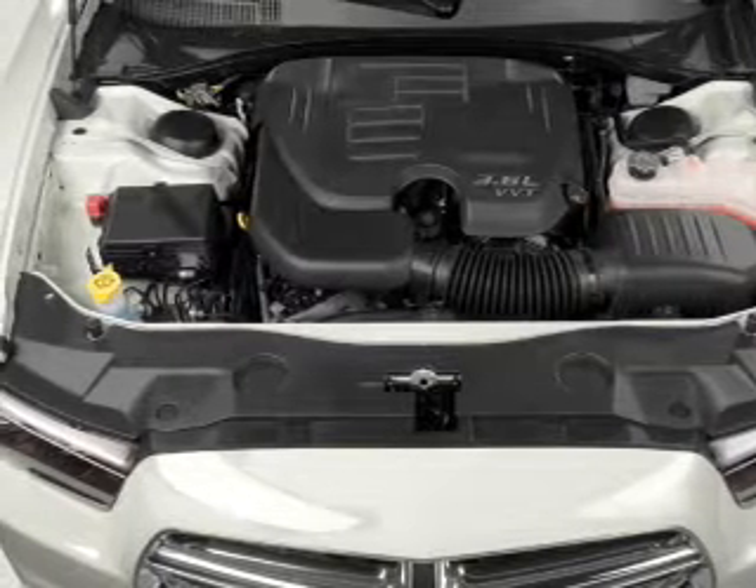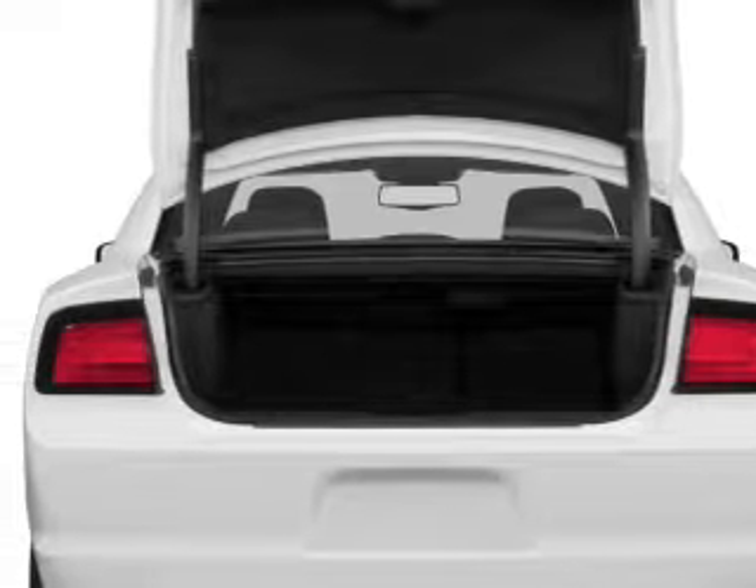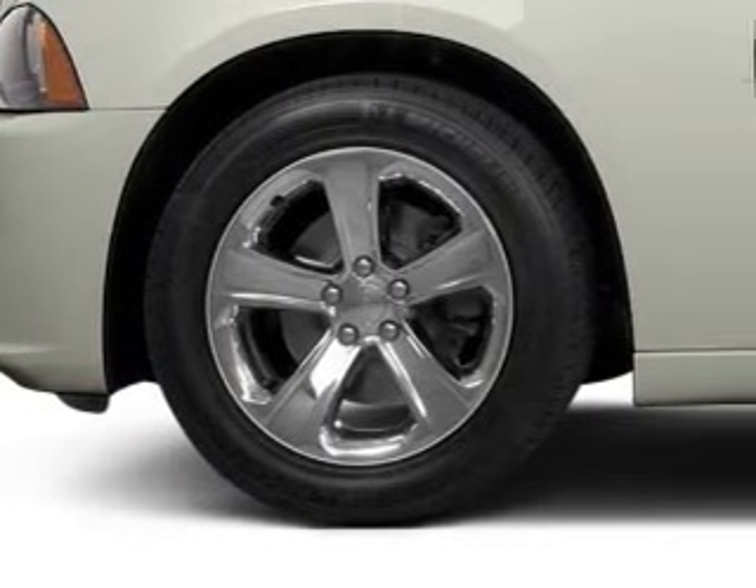Brake safely with the anti-lock braking system. Heated seats come to your rescue on cold winter days. Enjoy the flexibility of multi-zone temperature controls, and pamper yourself with memory settings.